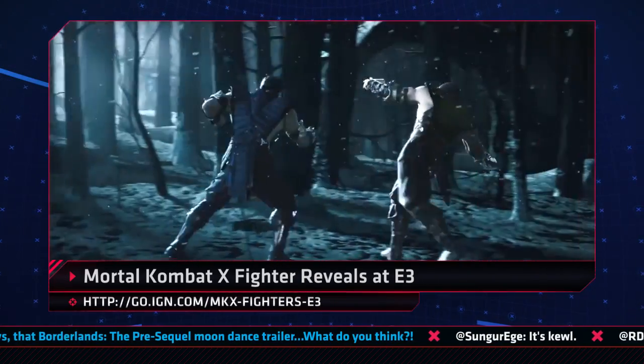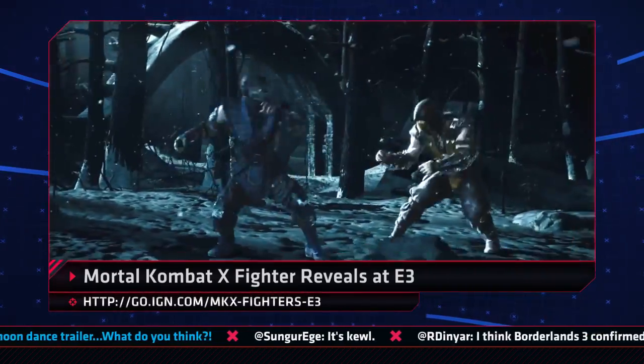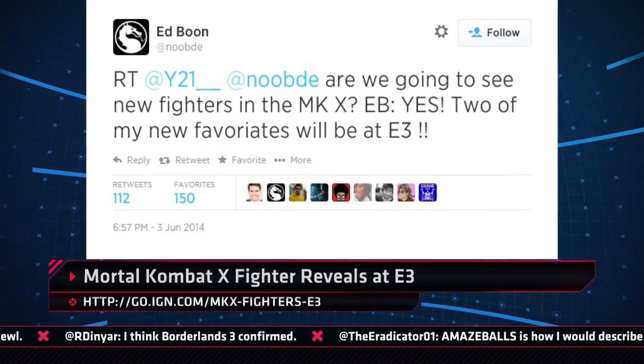Mortal Kombat X will be revealing at least part of its roster during E3, including two brand new fighters. The info comes from franchise creator Ed Boon, who responded to a fan asking about roster reveals by saying, 'Yes, two of my new favorites will be at E3.' Boon also promised more of the plot would be revealed, so stick around.